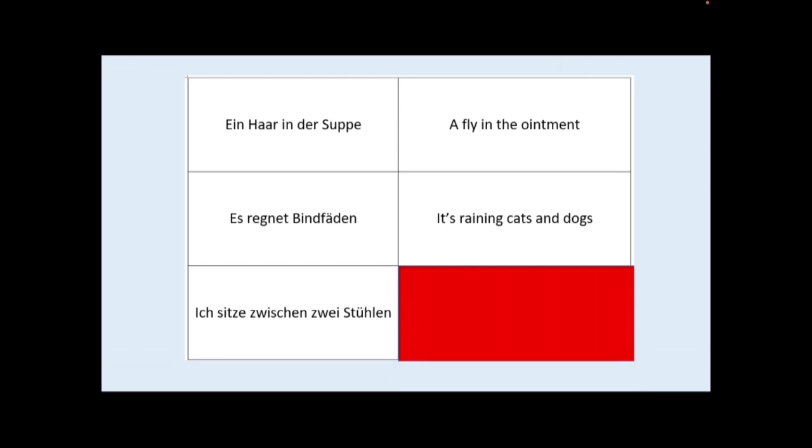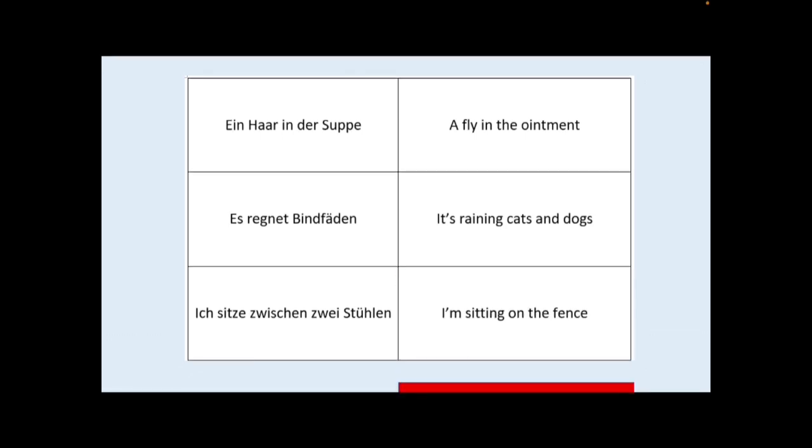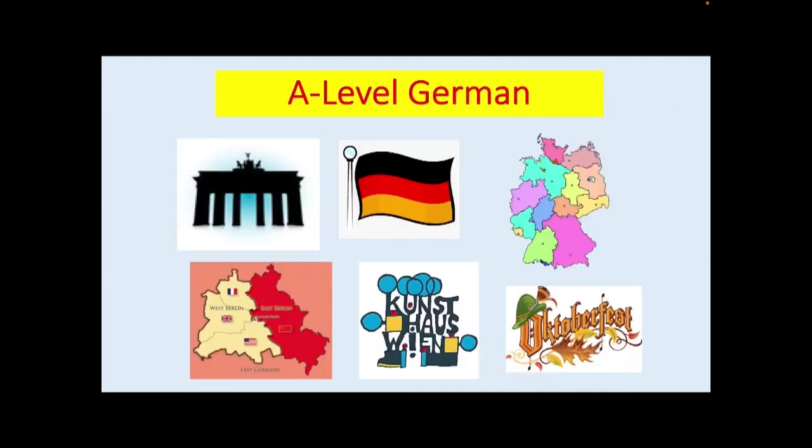And finally, ich sitze zwischen zwei Stühlen — literally, I'm sitting between two chairs. And the English equivalent would be I'm sitting on the fence. So these are really nice phrases which help you to become more idiomatic and fluent in the language as we move forward towards A-Level.